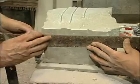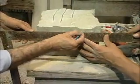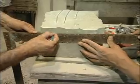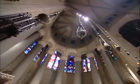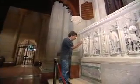So you hold that end, and take your pencil and mark a line. Stone cutters and carvers pass their knowledge to apprentices on the job. From decorative accents to towering monuments, the handiwork of these skilled artisans is as awe-inspiring as it is lasting.